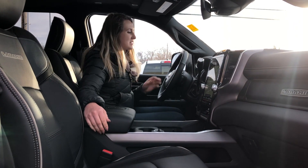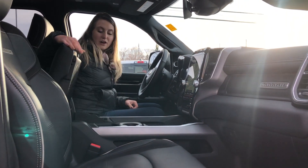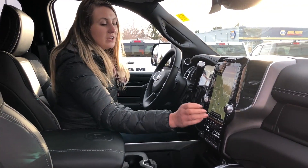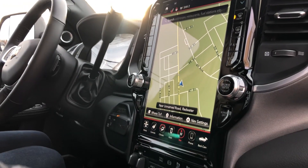On this truck you have the nice weather heated and cooled seats as well as the heated steering wheel. This one has tons of space in your center console area — this piece does slide around. You also have your wireless charger down here. You have the 12-inch screen on this truck that has your navigation as well as you can access your backup camera.